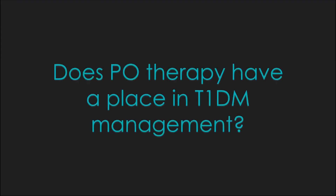This leads me to my next question: does oral therapy, specifically metformin, have a place in type 1 diabetes management?